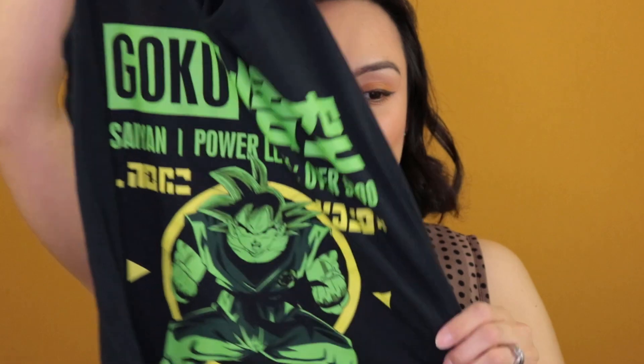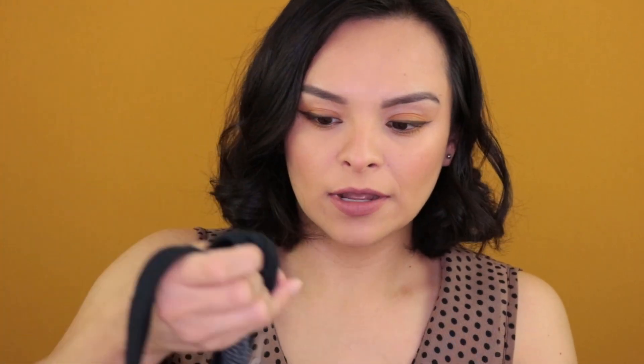It's from Dragon Ball — just Goku on a muscle shirt. It was on clearance for $13, and I had $10 to use towards it.